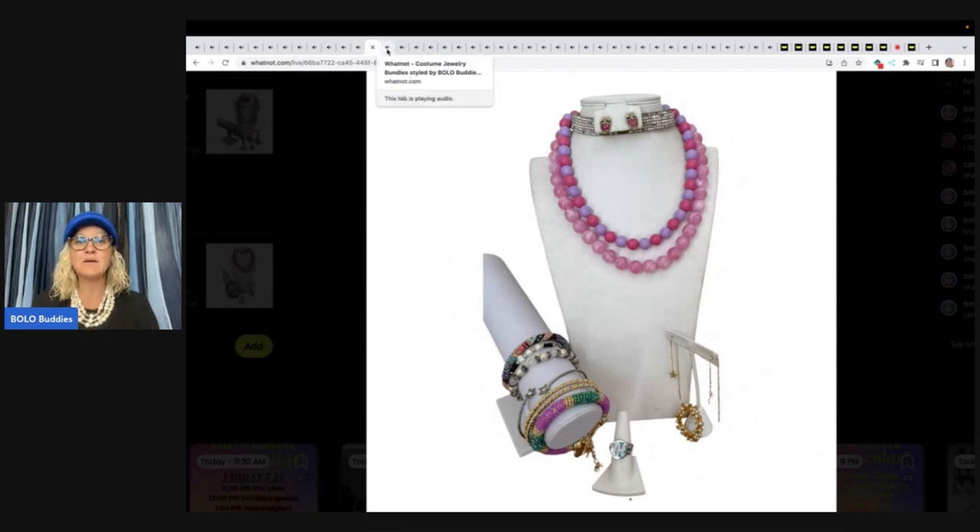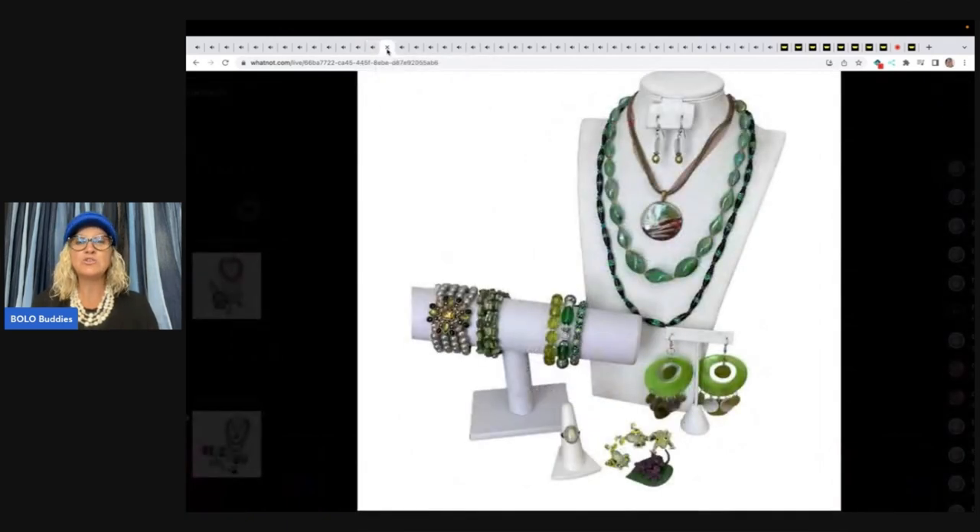These are the bundles. Again, this is for Sunday the 16th. I have 41 bundles coming your way. There was a lot of heart and a lot of time put into these bundles and it was really relaxing and fun and I really, really enjoyed it. But as all of you know, I am super busy. So extra time is not something I have. So I'm really hoping that this show is a success.